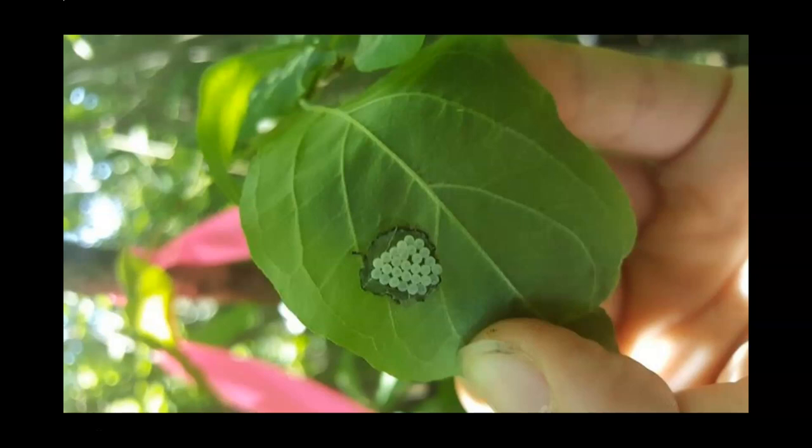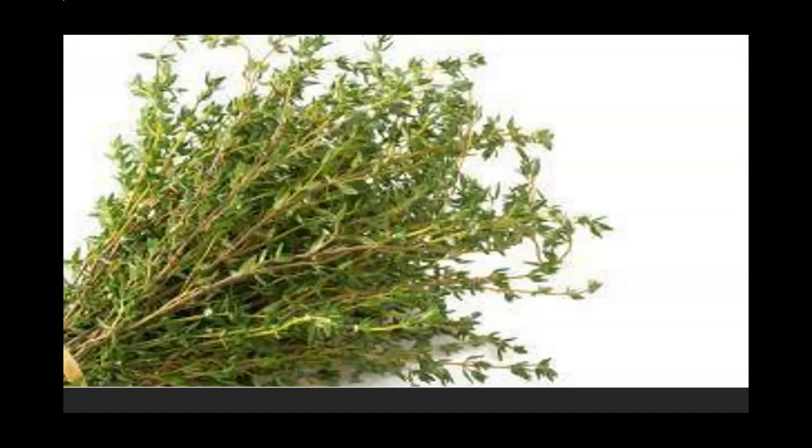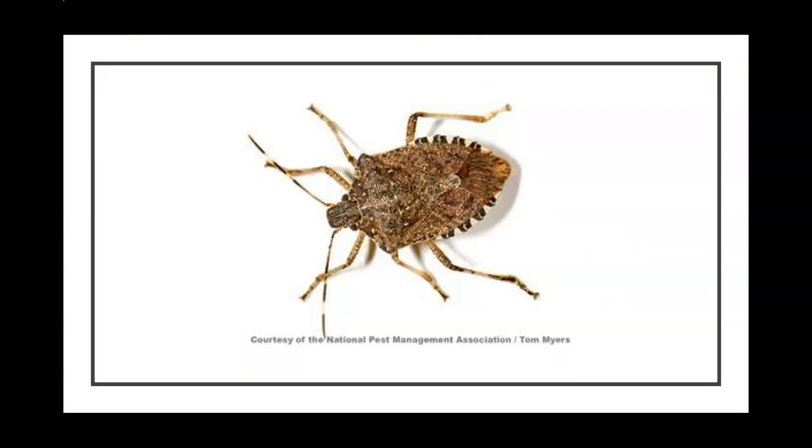Try repelling these odorous arthropods by planting smelly plants. Garlic, catnip, lavender, and thyme are examples. Radishes, marigolds, and chrysanthemums are also known to repel these pests. Also consider planting plants that attract enemies of the stink bug. Try not to kill them.